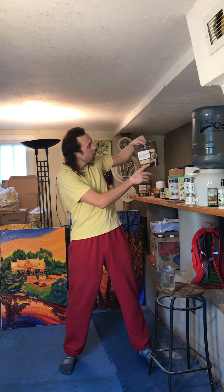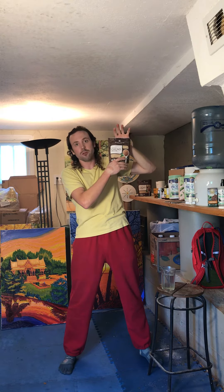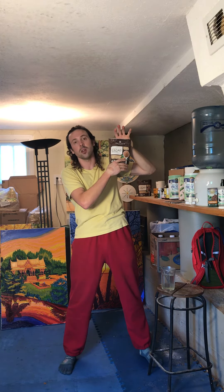Then I add about one to two tablespoons of organic cacao powder. Organic cacao is the healthiest and purest form of that chocolatey flavor, which I truly love.